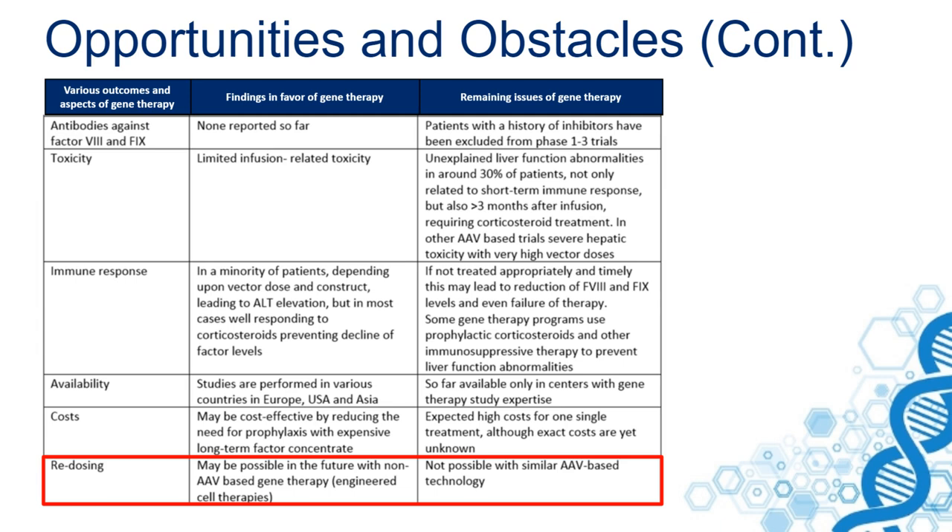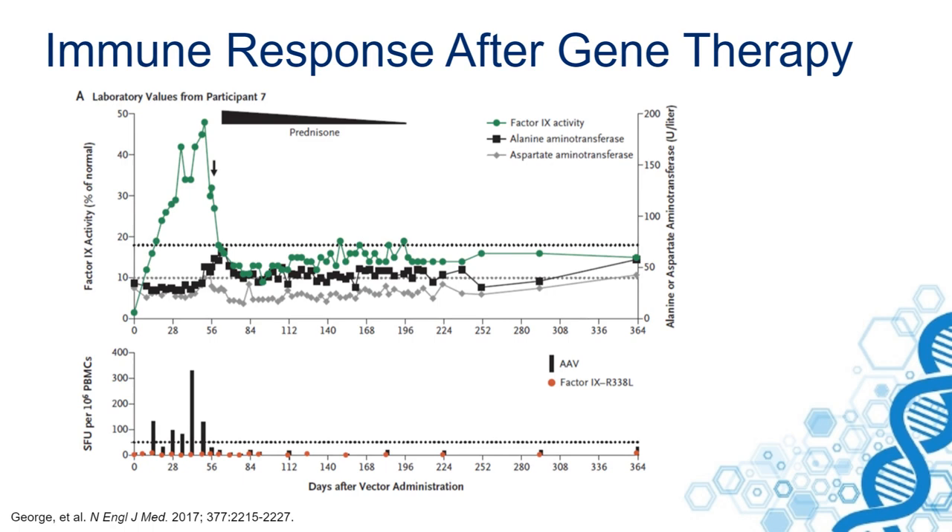Here you can see an example of a patient with an immune response. This is a patient who underwent gene therapy with a factor IX gene construct. He had a very nice rise of factor IX levels, and then an immune response occurred, as you can see here — this is a specific assay for measuring the T-cell response.